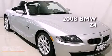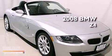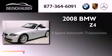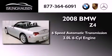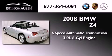This is a 2008 BMW Z4. This convertible has a 6-speed automatic transmission and a 3.0-liter inline 6-cylinder engine.